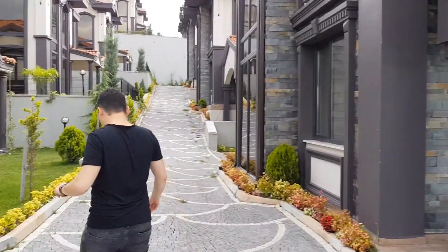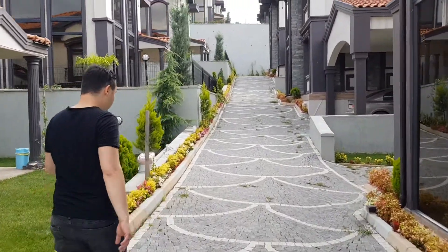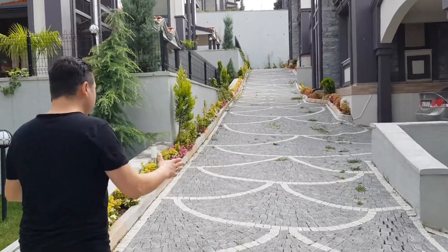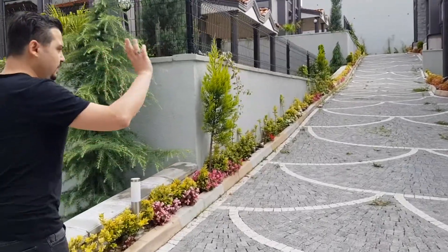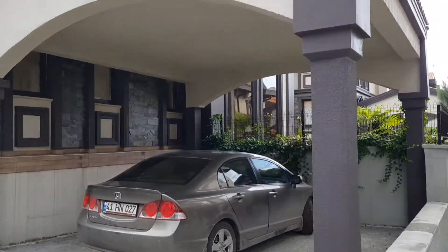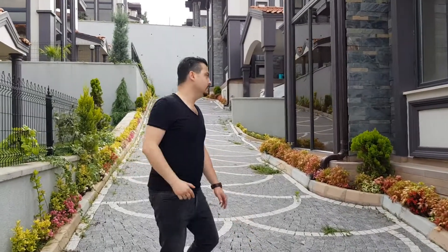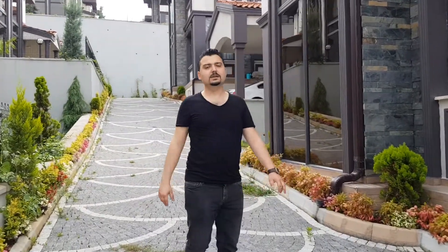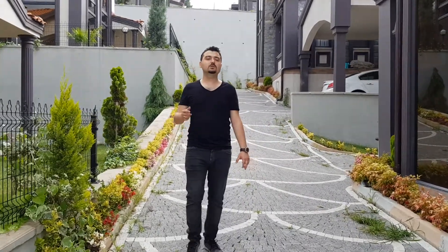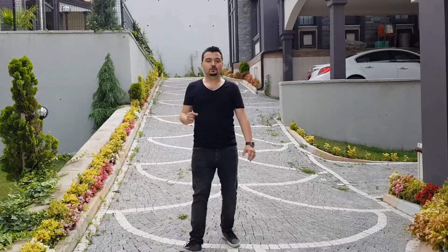Today I will show you a big detached villa inside the compound. It has an individual mustakil style. Each villa contains its own parking lot. The design of the villa is G plus one — that is, duplex design — containing four rooms plus one living room, with a total square meter of 220 square meters.